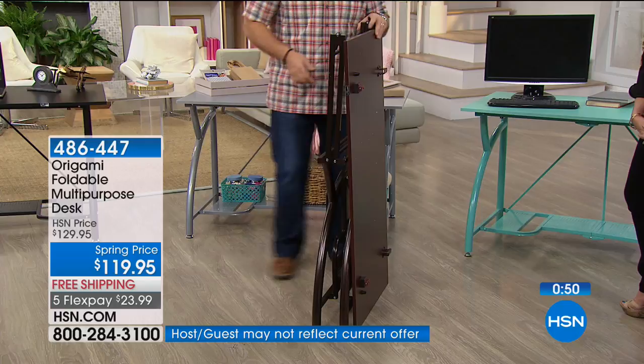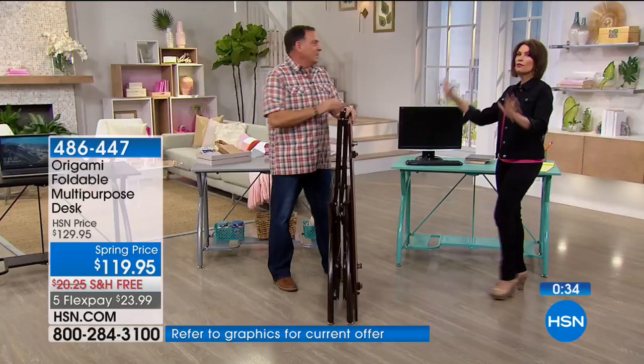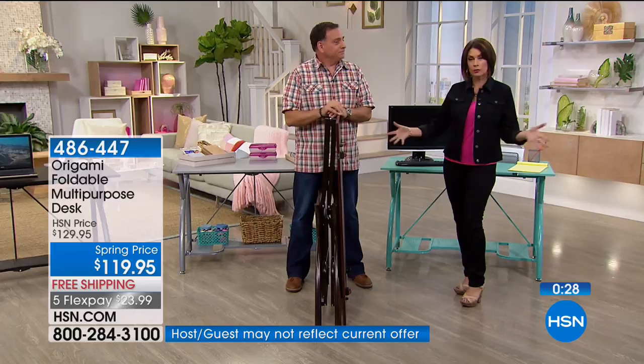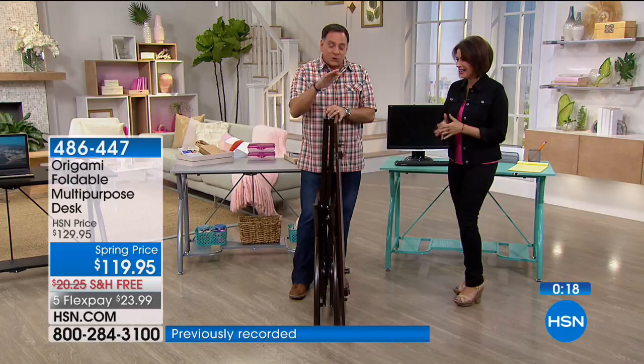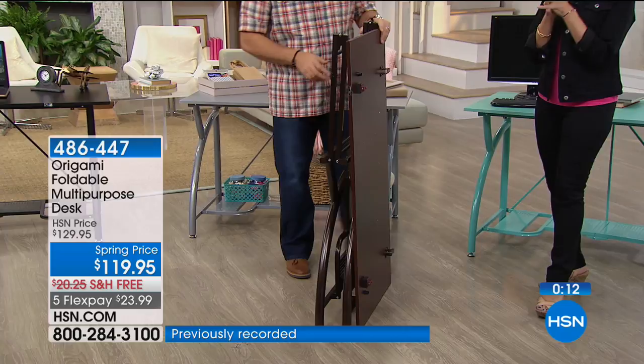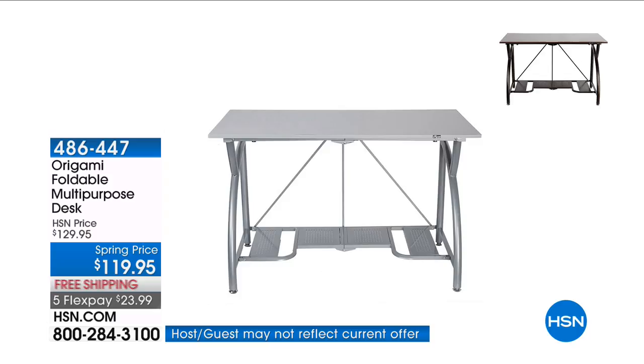With origami, look at how narrow that becomes — you can stow this under a bed or in a closet. This is also the kind of thing you can take with you to craft shows, flea markets, anything where you need a big flat surface. If you own an RV, pop it in and set it up to eat on or do a little work. $119.95, free shipping, and five flex payments less than $24. A third of our quantity is completely gone — you're going to love it.